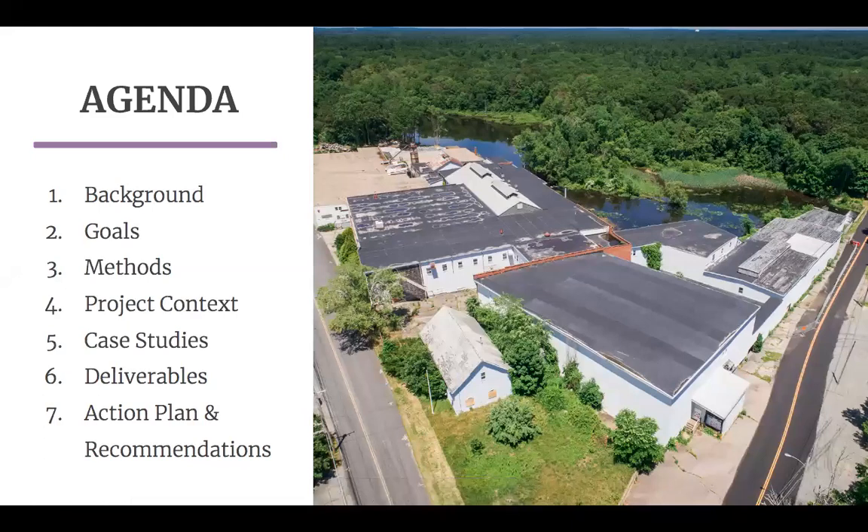Our presentation today will cover the background of our project and the former Reed and Barton industrial site, a description of our goals and the research methodology, the context that our investigation of redevelopment possibilities takes place within, case studies we identified and reviewed of other projects with similar conditions, deliverables we have prepared for the town of Norton, and our long-term action plan and recommendations for the redevelopment process.